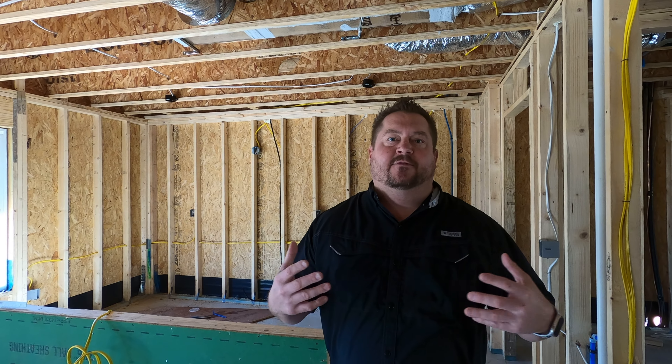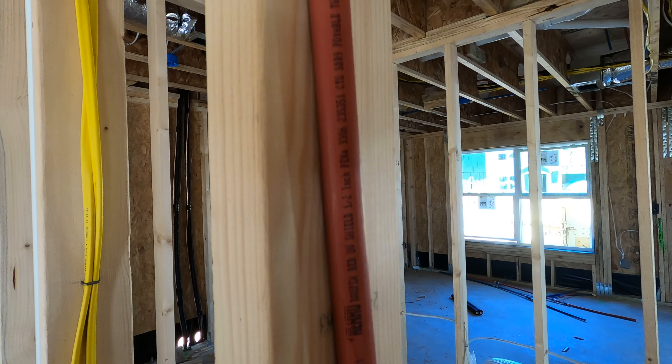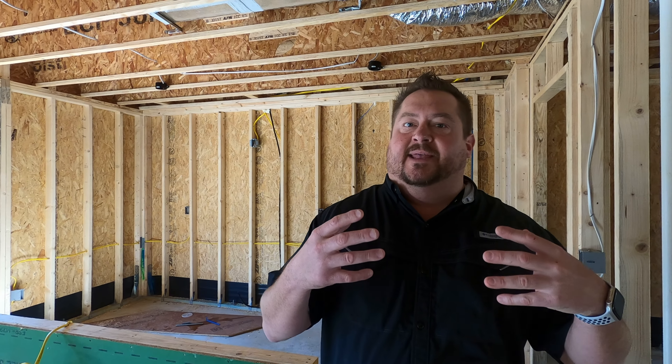One thing I always like to look for during new construction is what type of materials the builders are using. Are they using tried and true products, or products that are new to the market and haven't been tested yet? Well, the good thing is, looking in here at the plumbing, they're using Ray Hall Plumbing. Ray Hall Plumbing has typically been a leader in that industry and they're known to be some of the best plumbing out there. So whenever you're buying new construction, it's important to look at some of those key components of the home.